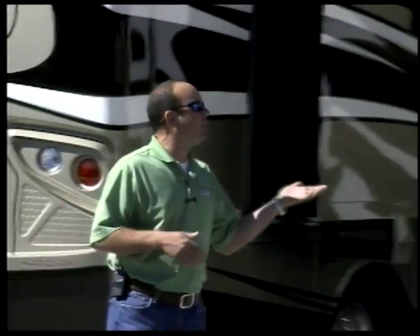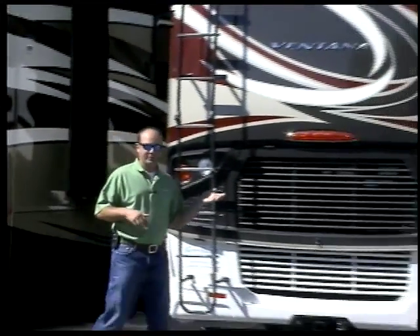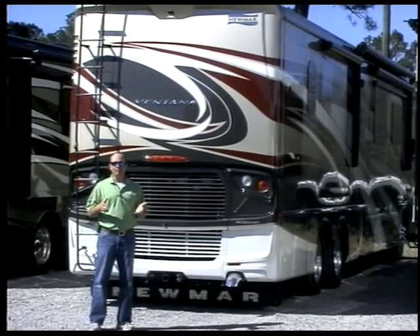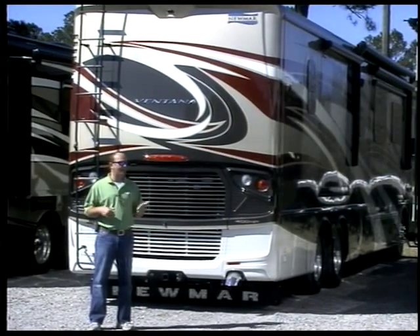I'm standing here in front of the Ventana product. This is the entry level that we carry. It's a very high-end motorhome, and Steven's going to tell you a little bit about the Ventanas.